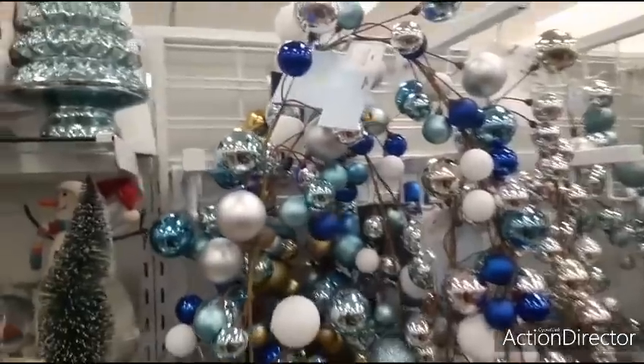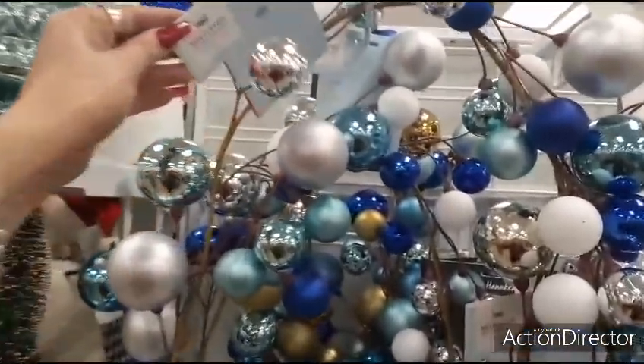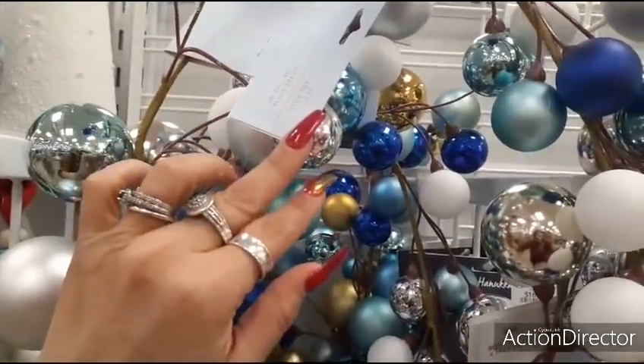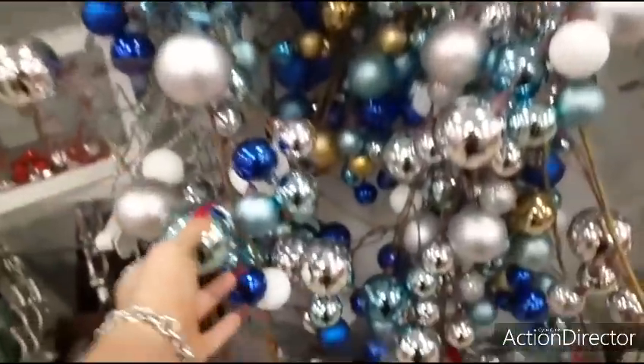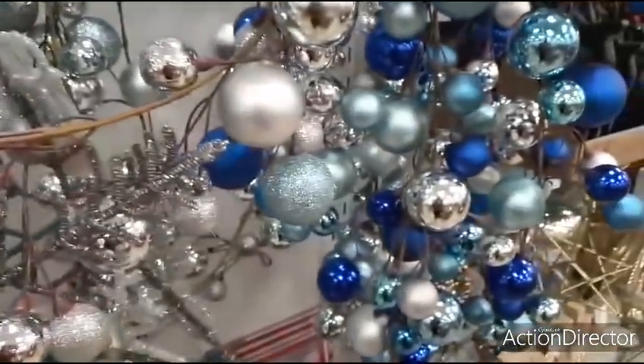Here we have some really nice garland — the silver, the blue. $16.99. I'm trying to see how long it is — six feet. I love that color scheme. I also like this color scheme — pale pink. Very, very nice.